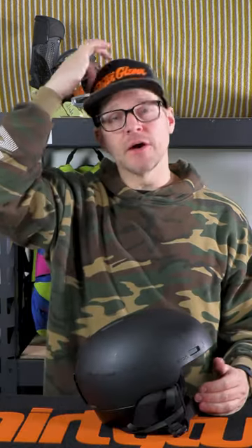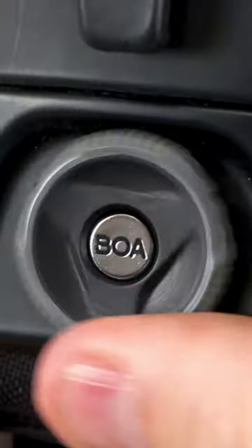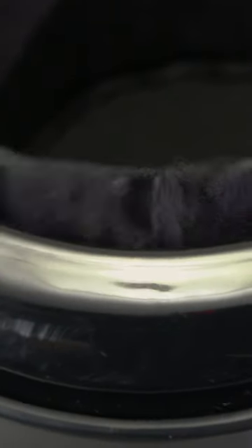Pretty much all helmets will give you a centimeter size range based on the circumference of your head. The fit system is becoming standard on a lot of helmets these days, and it's going to give you the best fit and the best protection. Good thing to know: there are 2.54 centimeters in an inch. Measure your head in inches, multiply that number by 2.54, and you have your measurement in centimeters.